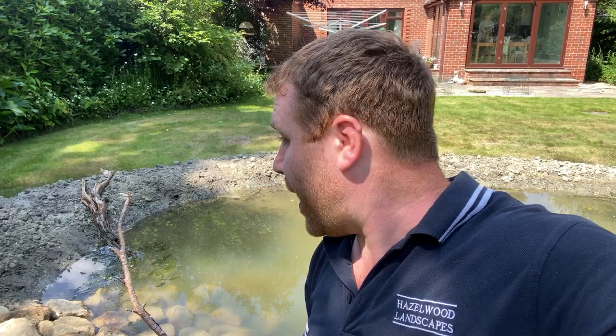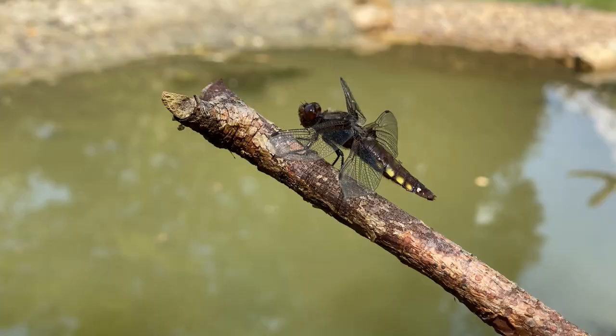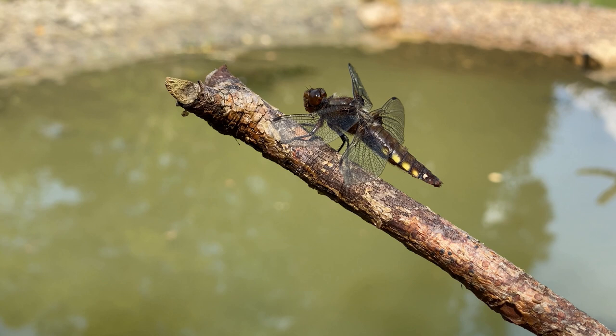Dragonflies are incredible hunters. They can fly at speeds up to 15 metres a second and can literally turn on a sixpence and head in the opposite direction — they are incredibly versatile and agile flyers, wonderful at spotting and catching prey. They have a quite gruesome habit of flying up behind an insect, grabbing it with their feet and holding it in a cage-like grip while they either decapitate it or eat it on the wing. Having that perch prominently sticking out above the water gives them a great vantage point to spot prey, take off, grab it, and return to eat it.